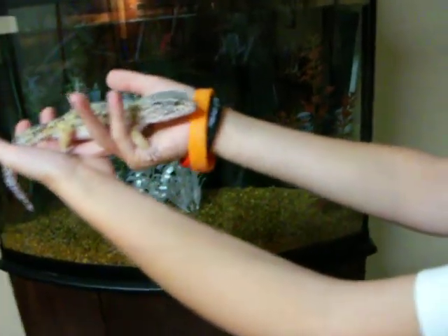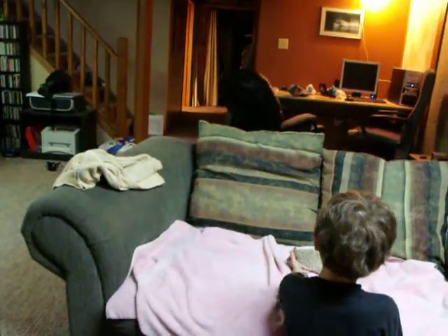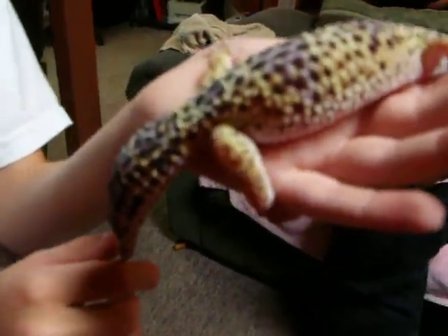Matt will be getting, in a couple videos from now, a male leopard gecko of his own, and we'll see what happens when they meet each other — will they be friends, will they fight, or anything. Matt will be getting one at Christmas, this Christmas, 2011. Well, by then it'll be 2012. So in a lot of videos from now we'll have it up, because Christmas is about 12 weeks away, which is about three months.